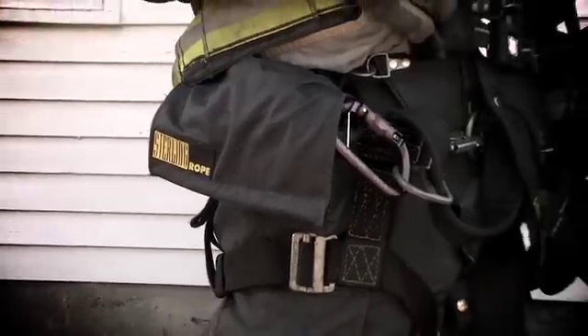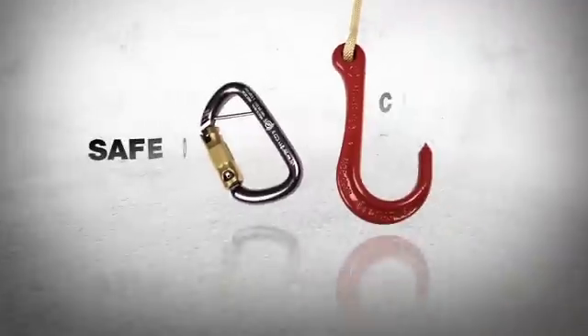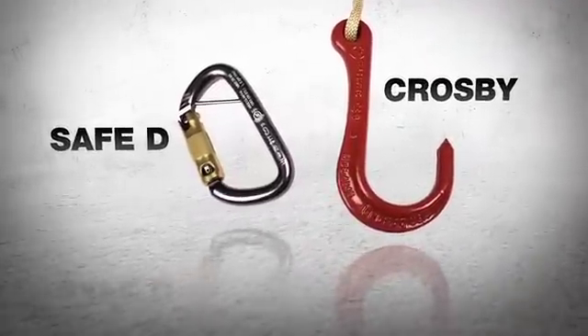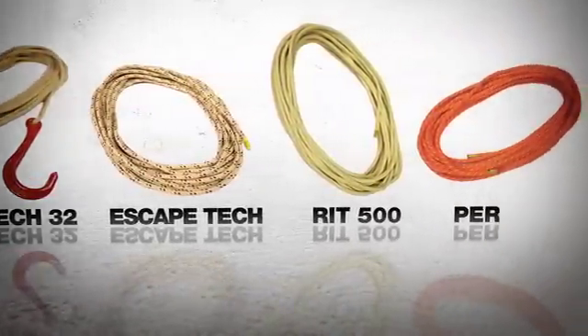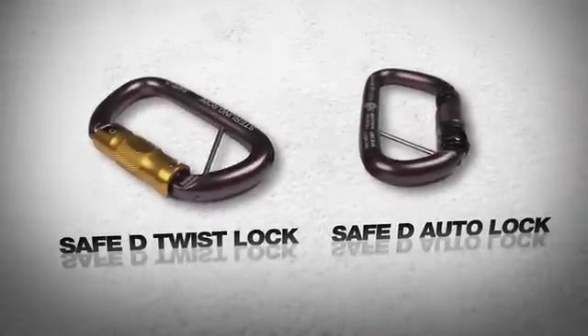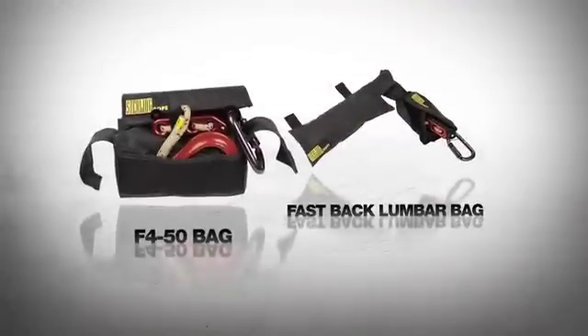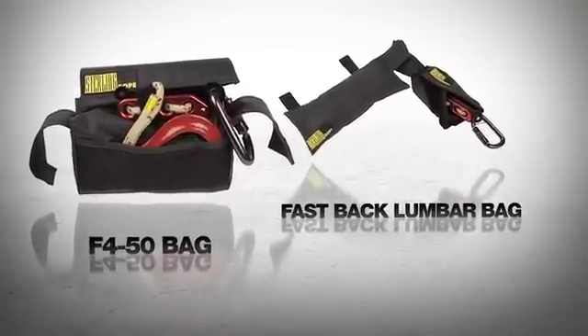The F4 escape system is available in several configurations. Each setup includes an anchor, a choice of certified Sterling escape ropes, the F4 descender, a harness connection, and a storage bag to keep the components secure and ready for fast deployment in an emergency situation.